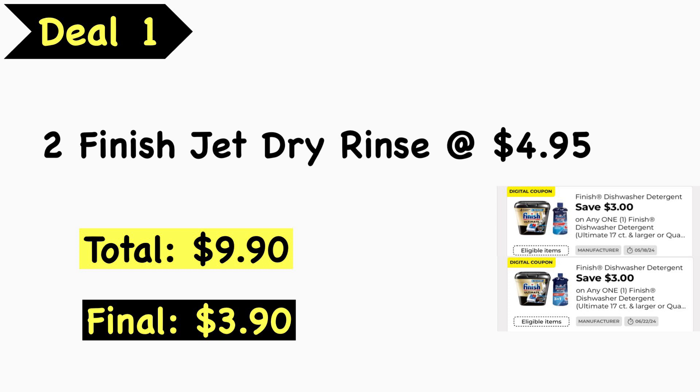Pick up two of the Finish Jet Dry at $4.95 each, that's a total of $9.90. We have two $3 Finish digital coupons — one that expires on Saturday and then a new one received this week — so that takes $6 off, making your final cost just $3.90 for both.